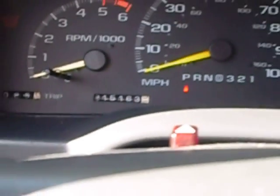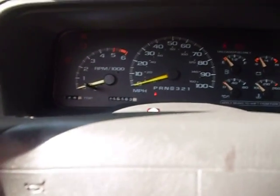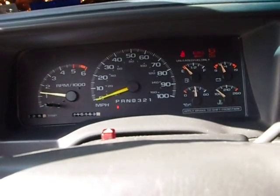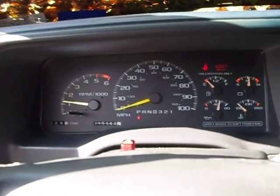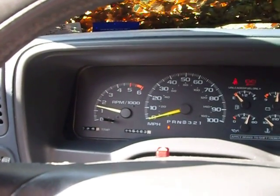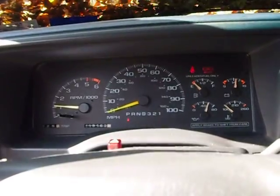Two hundred and fifteen thousand, one hundred and sixty-three miles. Amazing — it's a Chevy, what do you expect? Running real rich though.